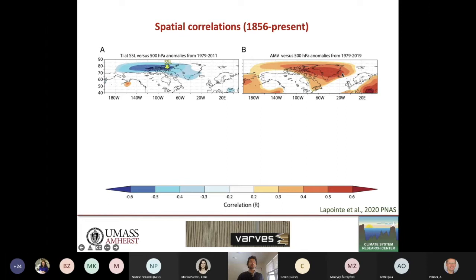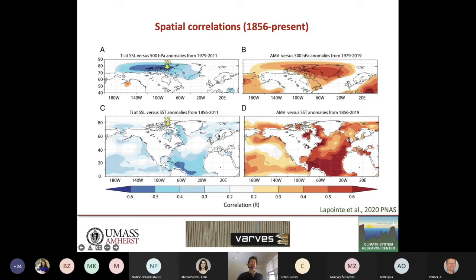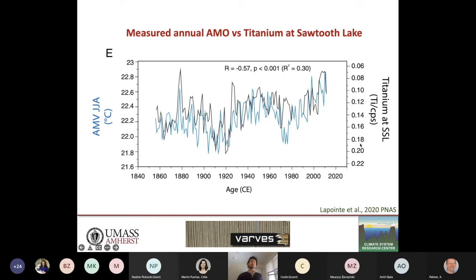When we have lower atmospheric pressure over the arctic, we have higher titanium concentration in our lake. Doing the same exercise with the instrumental AMV, we see a similar pattern in spatial distribution of pressure anomaly, but with opposite sign — an anticyclonic system. Comparing titanium to sea surface temperature from 1856 to today shows a negative correlation similar to what is seen with the instrumental AMV. Applying a 10-year low-pass filter reaches 0.9 correlation, which is very significant, enabling us to reconstruct the AMV for the past 2,900 years.